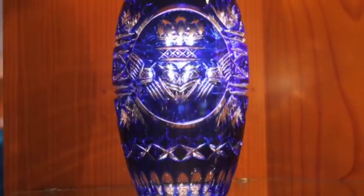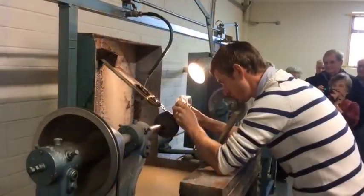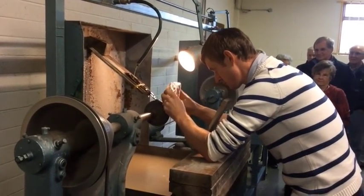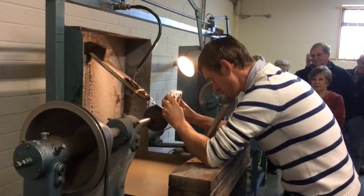Our master cutter who provided us a good demonstration — his name is Donald — and he had been cutting for about 15 years. He took a small candy dish that was hand-blown crystal and was able to engrave by hand using some special tools.